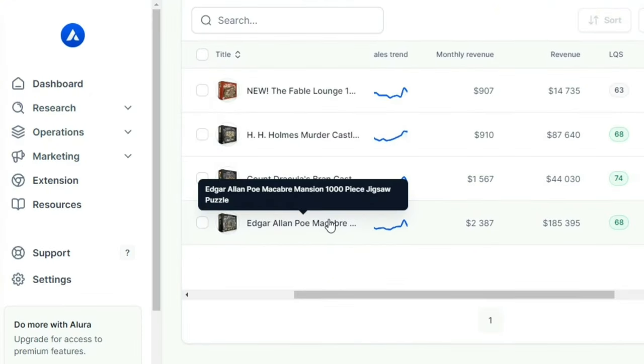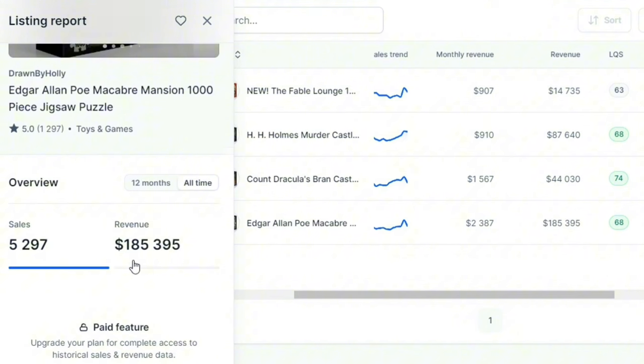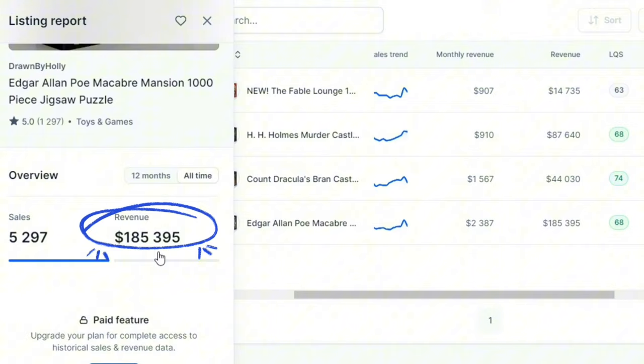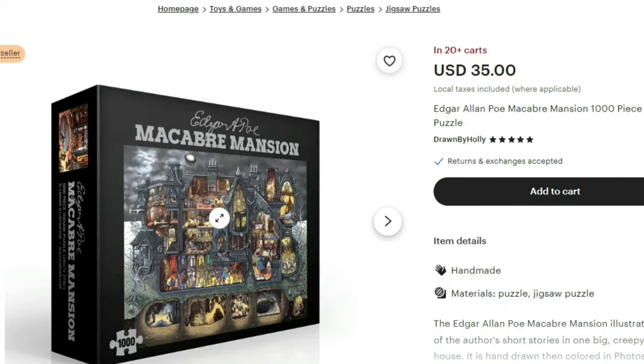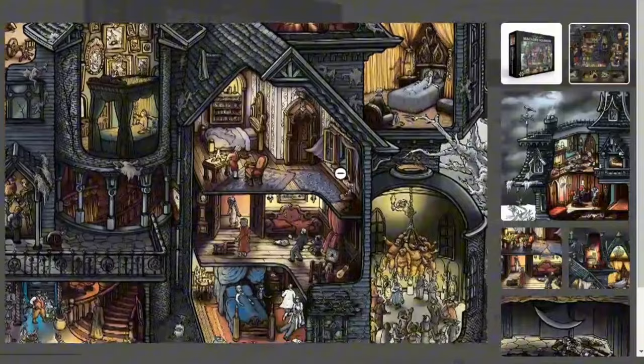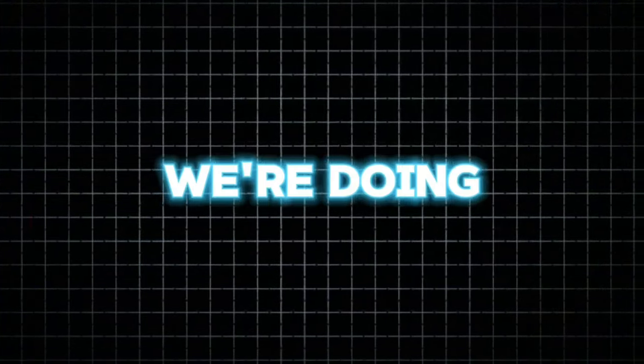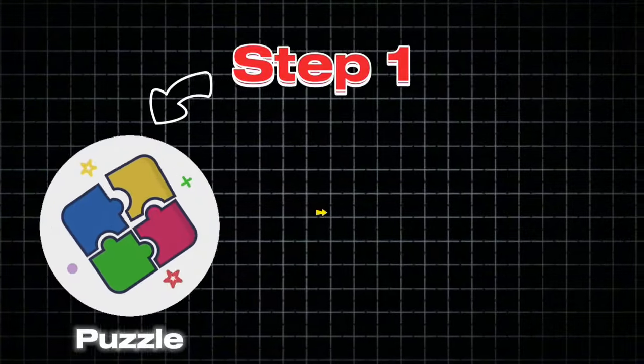Let's look at this product — it's called Macabre Mansion. This single item has made almost 5,300 sales generating over 185,000 dollars, and you can see its design was made completely using AI. Selling jigsaw puzzles is a golden goose you don't want to miss. So in this video we are doing the exact same thing. The first step in the process is to find the puzzle design you want to sell.